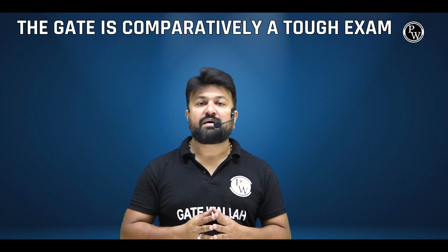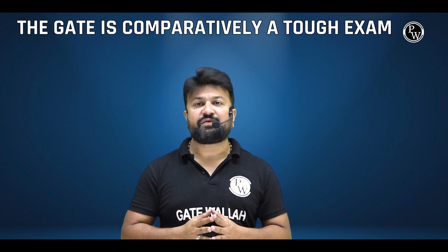Agar aap kisi PSU mein apply kar rahe hain jahaan GATE score ki zarurat hai, toh aapko pehle GATE clear karna hoga. In that case, you will have to begin preparation well in advance. The GATE is comparatively a tough exam to crack.